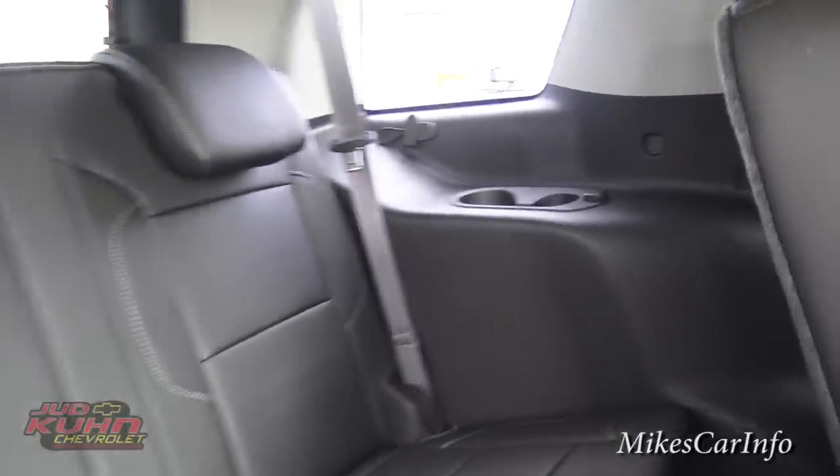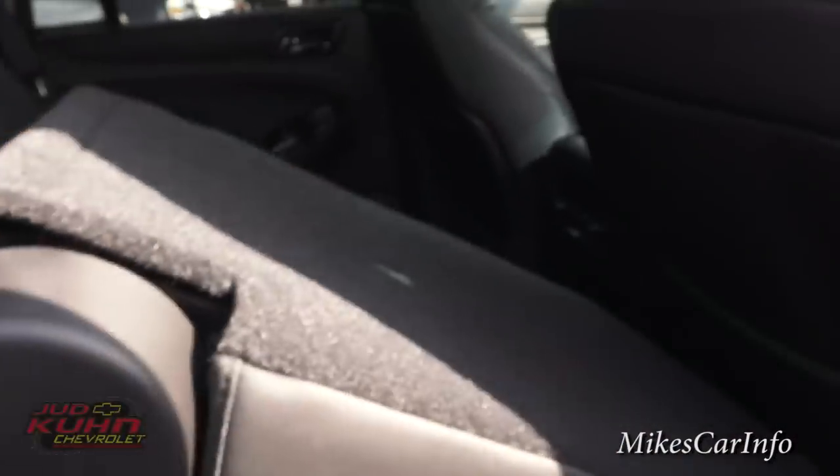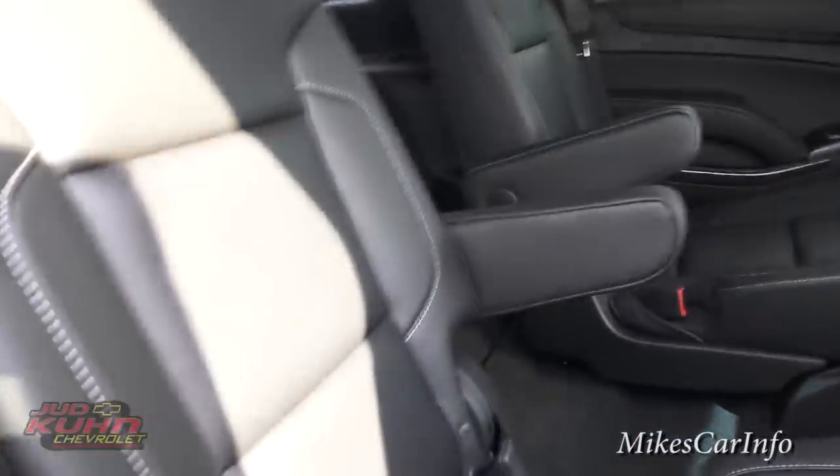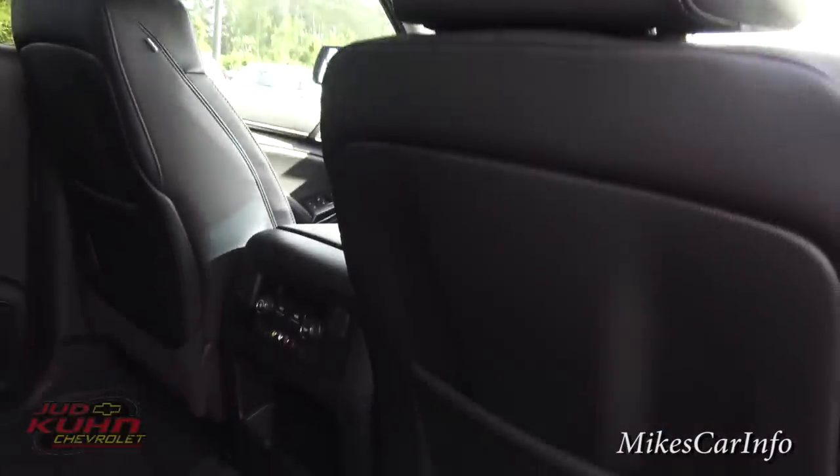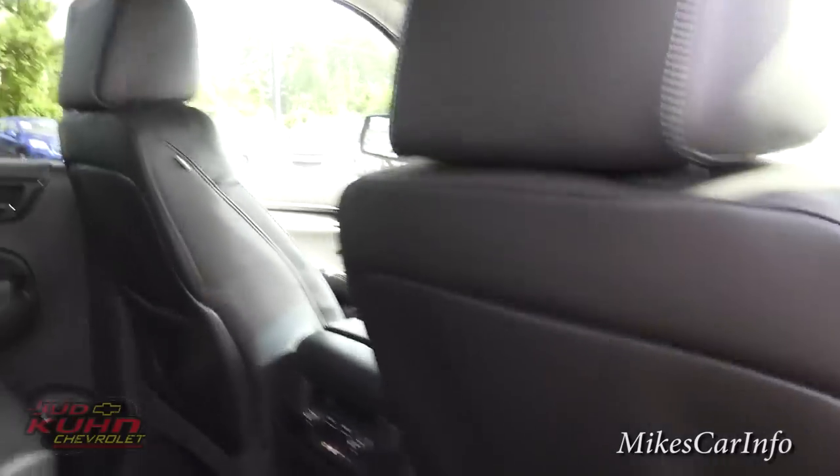You do have cup holders and a USB charger over there as well. Putting the seat back down — just push it down, lift this up, and it snaps in place. To keep backseat drivers from bugging you, you've got a couple of entertainment options back here. Let me hop in and show you.